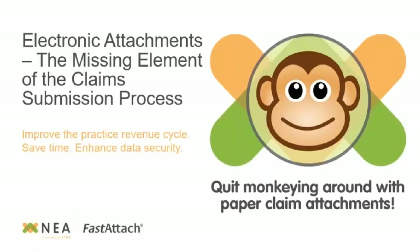Hello everyone and welcome. My name is Christine Alfano. I'm the Director of Marketing at NEA Powered by Vine. I'd like to thank you for joining us for today's webinar with Denimax. Before we kick things off, I've got a few quick housekeeping notes.